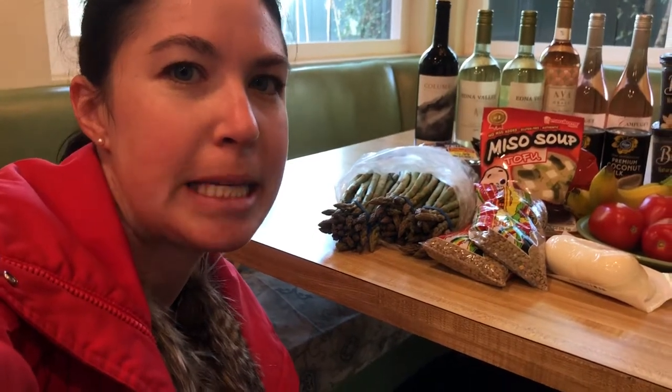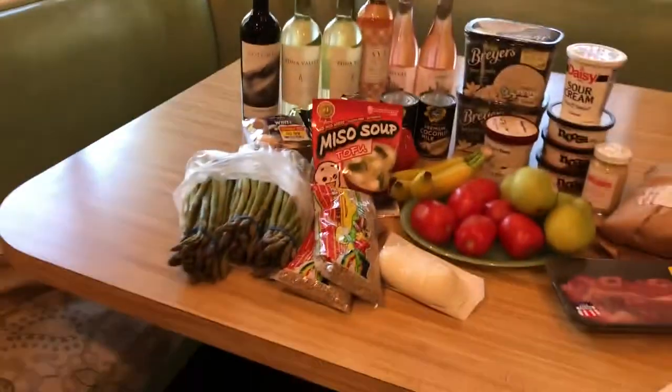Hi everyone, it's Melissa from Little Kosher Lunch. I just got back from the grocery store and I wanted to share a few tips with you that I used today to keep my bill as low as possible. Hopefully these can inspire and help you to be a little more organized when you go shopping. I'm going to step back and show you what we have today.